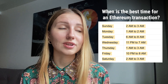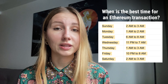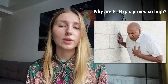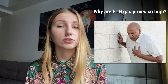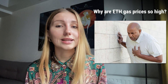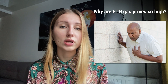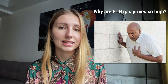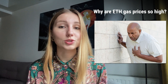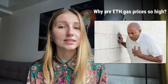Why are Ethereum gas prices so high? There are a couple of reasons. Mainly, gas prices increase when the network gets congested. However, another possible reason is whale wallets — holders of over 20 ETH, worth around $65,000 at the time of writing. By looking at charts where activity spikes coincide, it can be correlated that fees increase when these whales make transactions. Although we cannot be certain they are the main reason, it appears they play a significant role.